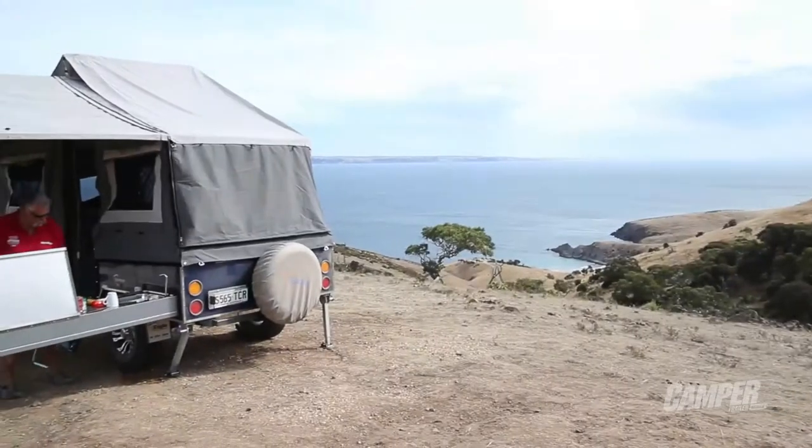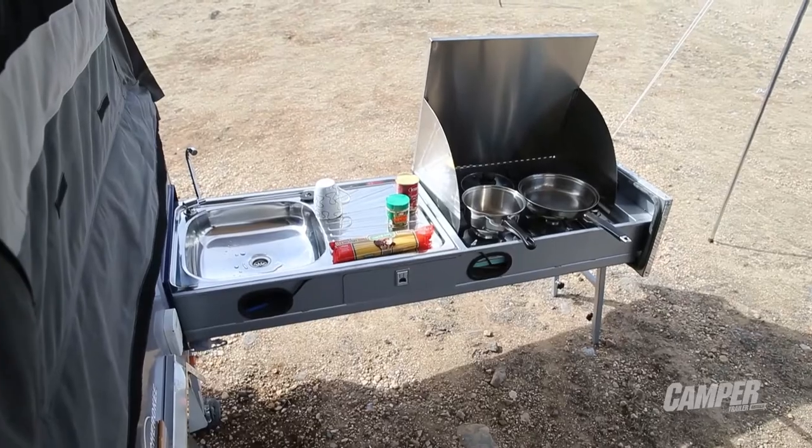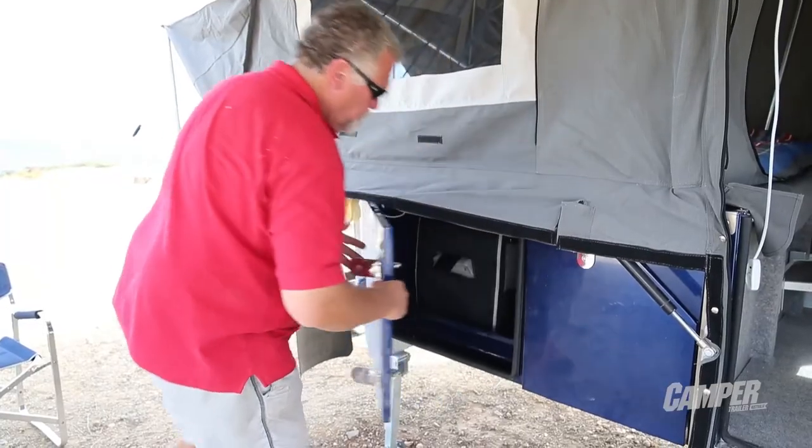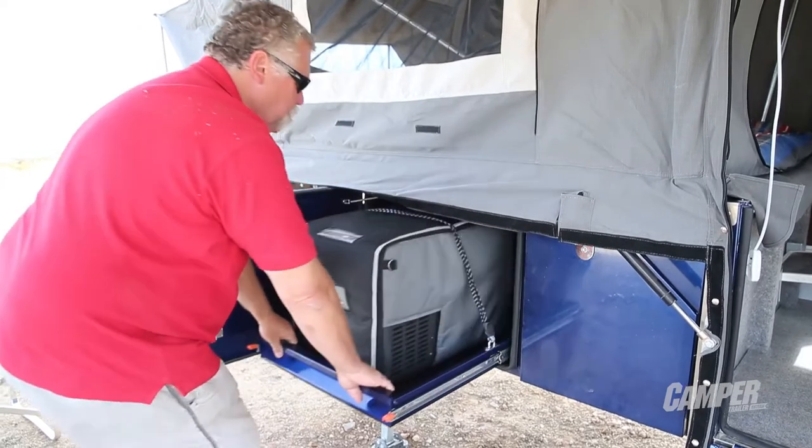You've got a full burner stove, stainless steel sink, the EverCool icebox, and a decent sized pantry — all within the annex area, so you're not going to get wet or sunburnt while you're cooking dinner.